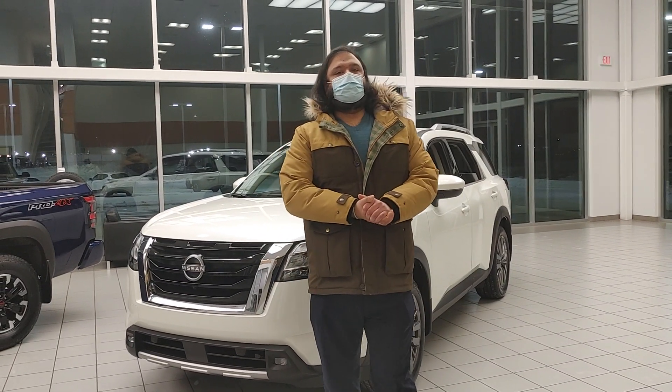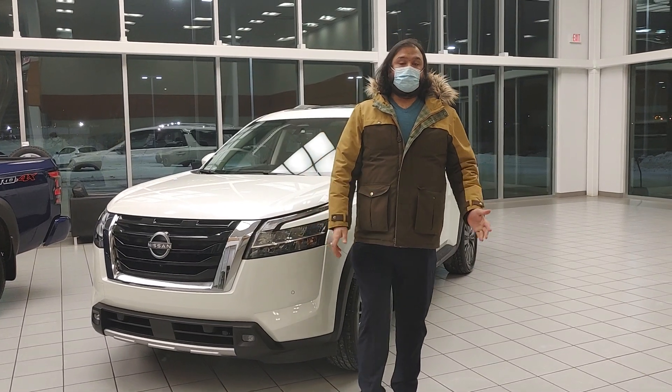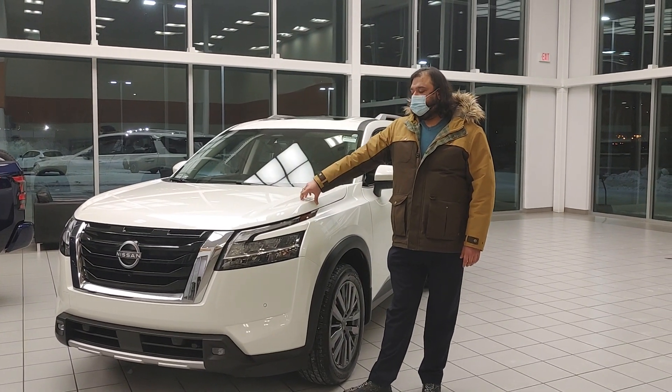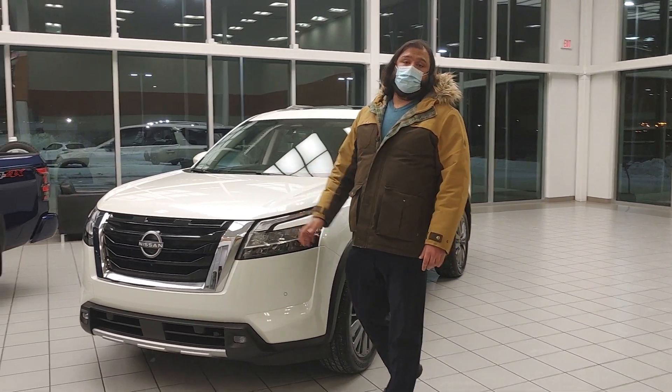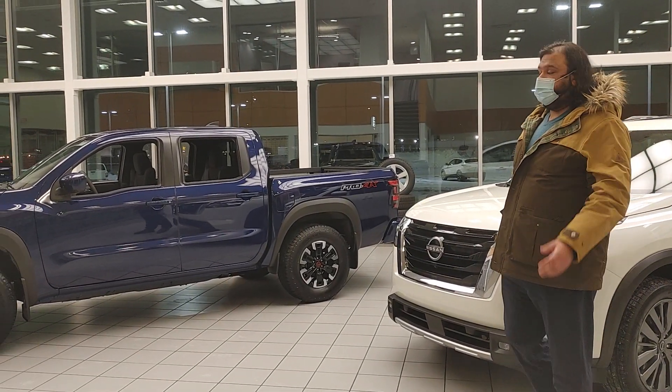Hi Shan, Makar here with LA Nissan. I just wanted to step in front of the camera, put a face to the name, show you exactly who's working for you at our beautiful store, and get you a closer look at the 2022 Pathfinder as well as the Frontier. I know you've looked at both of them, but I just wanted to show you what we have in stock in our showroom for you to take for a test drive.